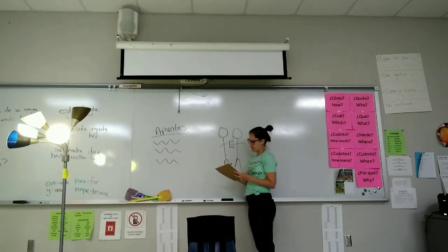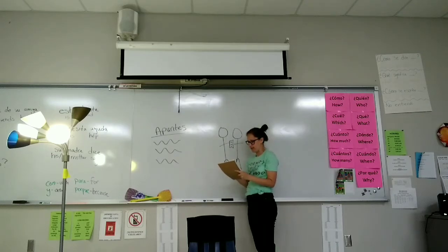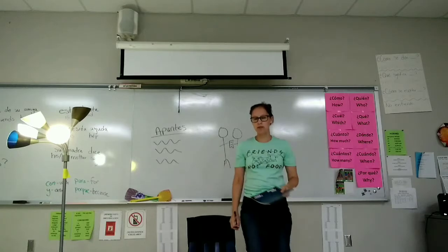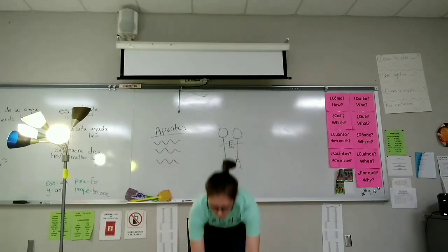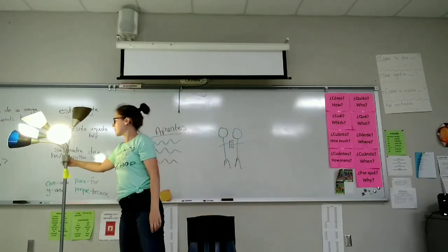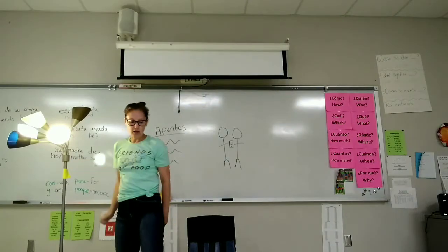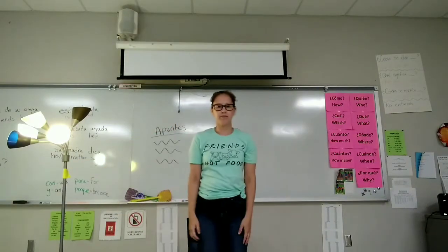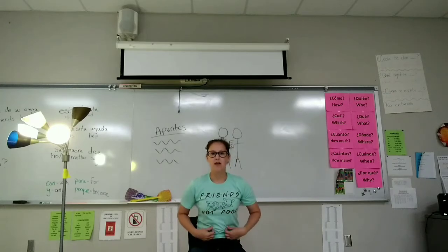Escribe. Escucha a la maestra. Escribe. Regresa a su pupitre. Guarda la pluma y el papel. Apaga la luz. Prende la luz. Regresa al pupitre. Se sienta.